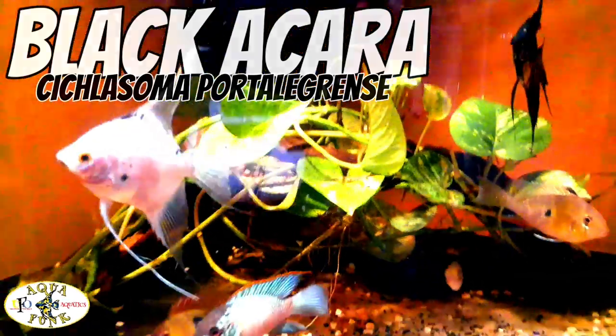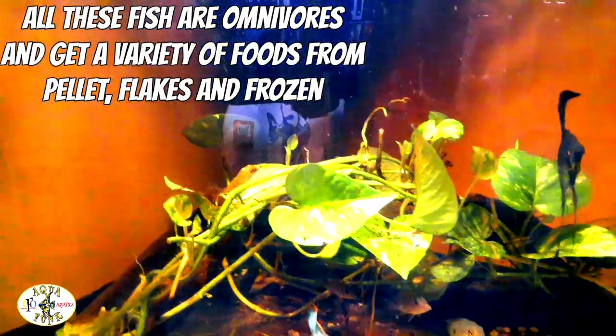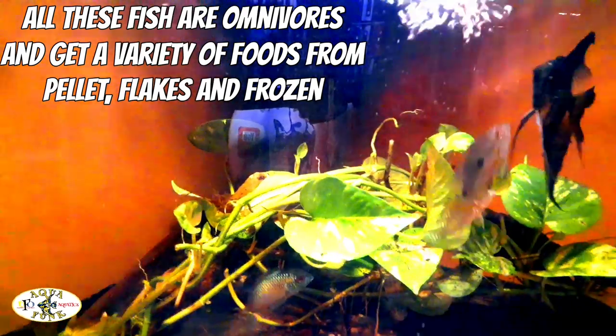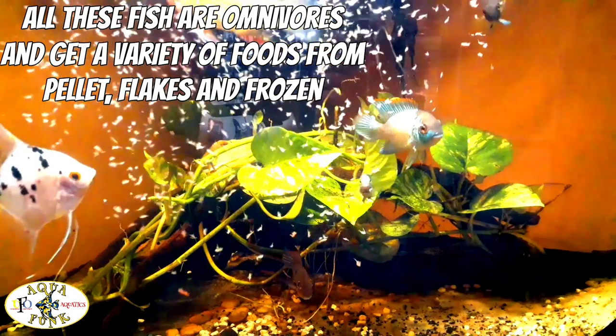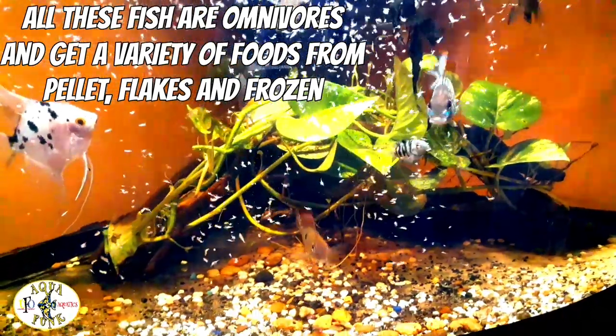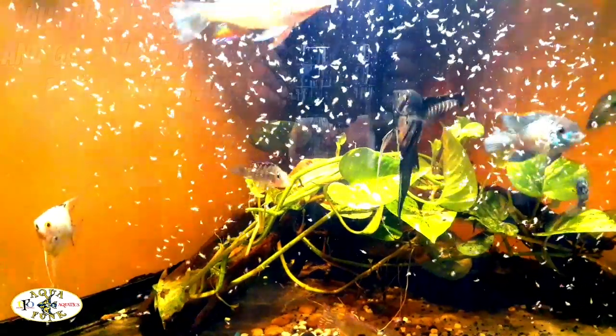You know what, let me put some food in here — I bet that little polar blue cichlid will come out. There we go, some brine shrimp. Okay, polar blue doesn't want to come out, so let's talk about the angels.